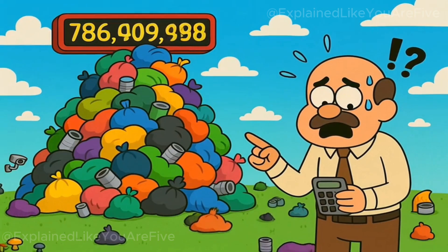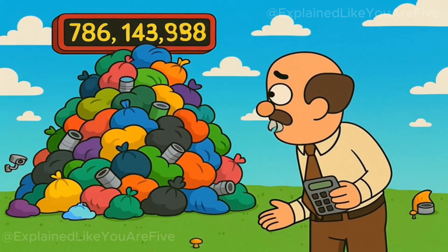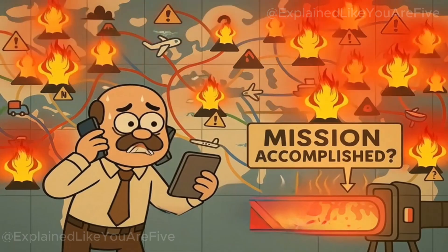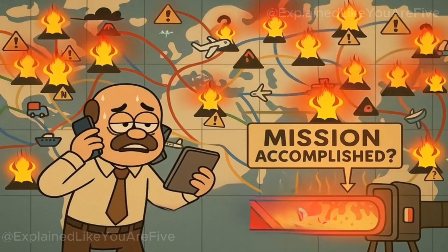The scale problem is equally ridiculous. Humans generate approximately 2.01 billion tons of municipal solid waste annually, and this number is growing rapidly. Even the most active volcanoes process relatively small amounts of materials compared to our waste production. We'd need to identify dozens of suitable volcanoes and somehow coordinate a global waste transportation network to sites that are, by their very nature, unpredictable and dangerous.